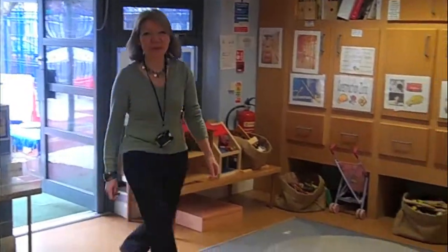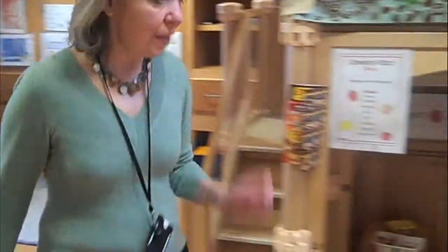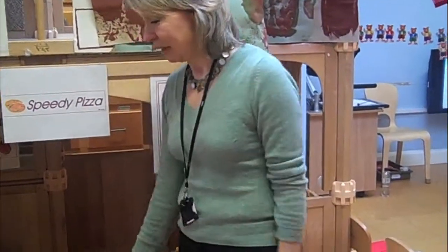Welcome to our role-play area. At the moment it's a pizza parlour — we're simulating making pizzas, the same as we are in our cooking. After the Easter break, we'll turn the area into a travel agent's, where we'll be talking, reading and writing, creating stories around travel and holidays, and acting out real life. We'll be working with the resources with purpose, so children begin to understand what a travel agent's is all about, in line with our project on travel and transport.